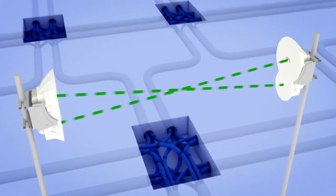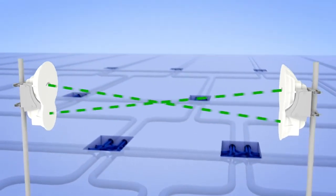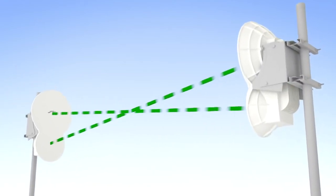The nice thing about a wireless data link like ours is that you can secure both ends of the transmission link and you don't have to worry about the mile or two or five or ten miles in between. You don't have to worry about securing that and making sure nobody's digging up your cable, because there is no cable.